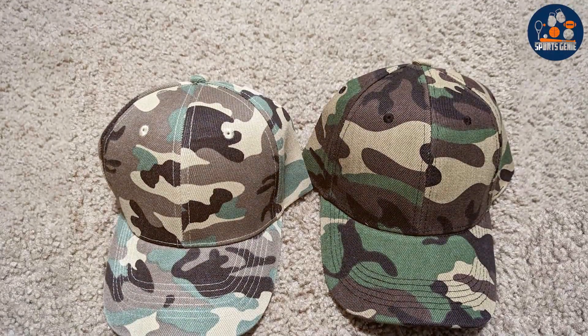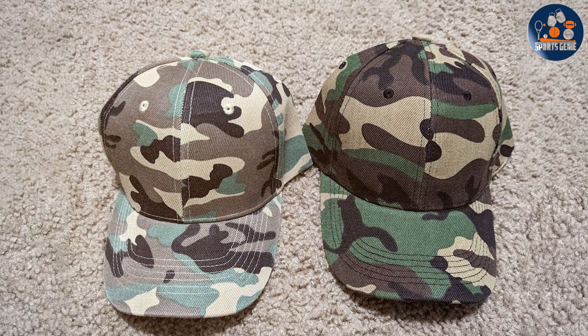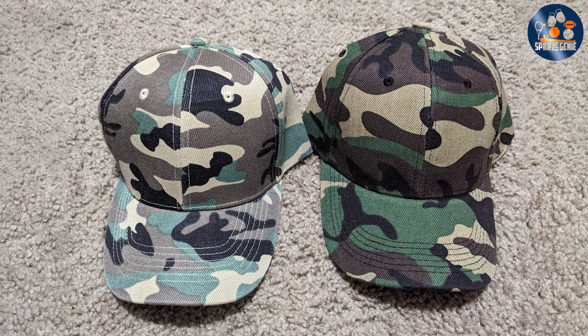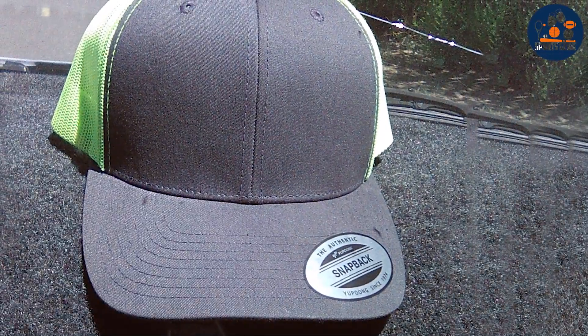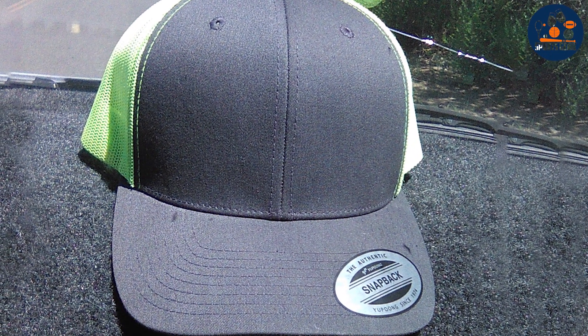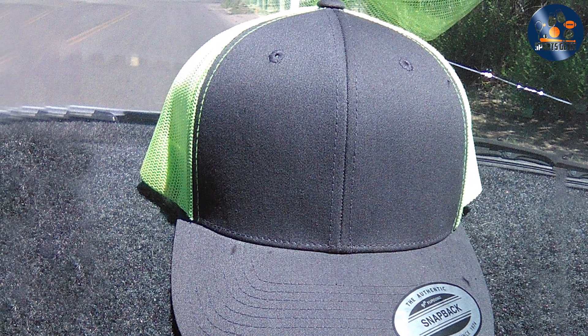Thanks for joining me as we explored the top baseball caps to suit every taste and need. Whether you're looking for classic comfort, vintage flair, modern style, or a perfect fit, there's something here for everyone. Don't forget to like, subscribe, and comment below with your favorite pick. Stay tuned for more reviews and tips on the best gear out there.